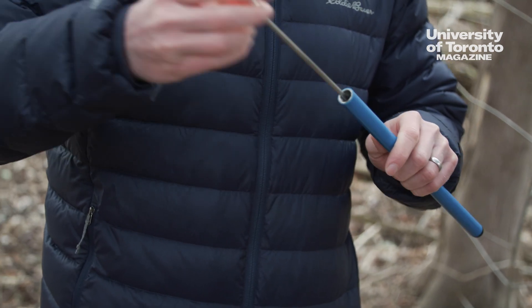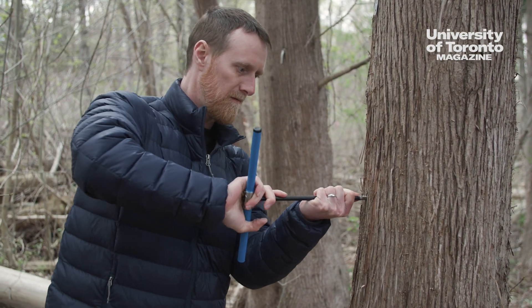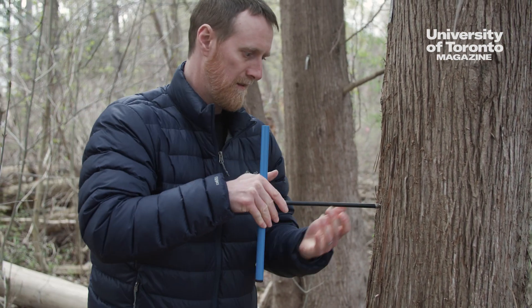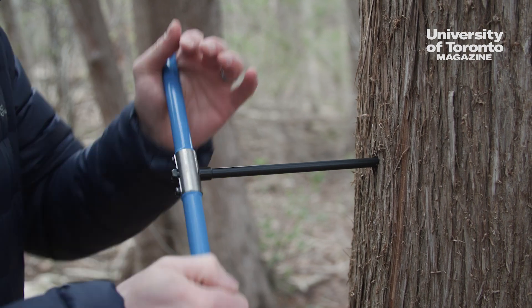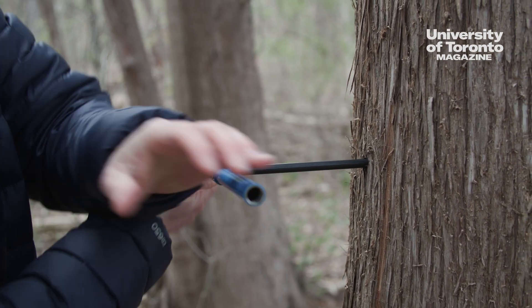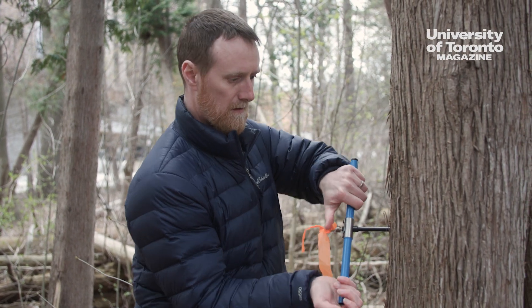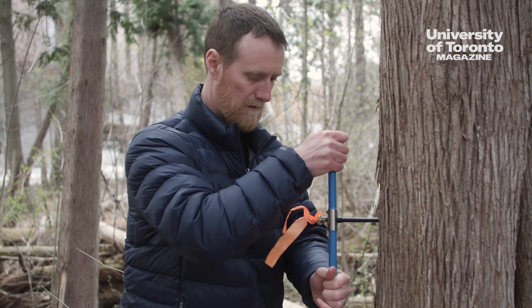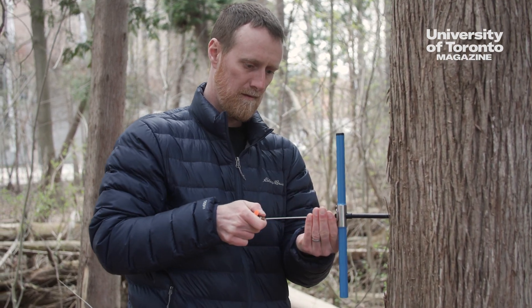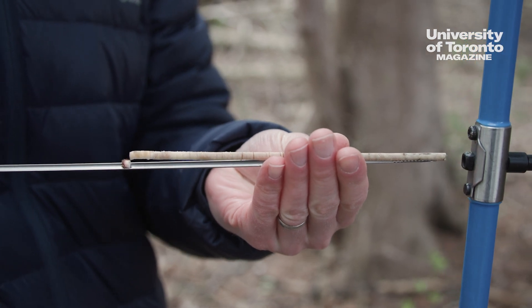Aside from collecting tree cores, which we do from living trees — it's just like a hollow drill bit that we crank into the tree and we extract that piece of wood — from dead trees, we'll cut sections using a chainsaw. We can see exactly where in time that dead tree died, and then we can continue further back in time. So we try to get a combination of living trees and dead trees in order to push our tree ring record as far back in time as possible.